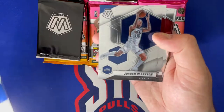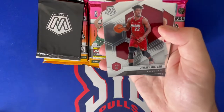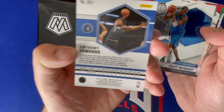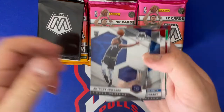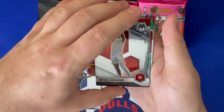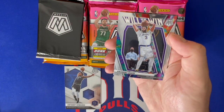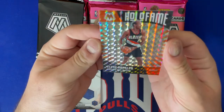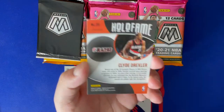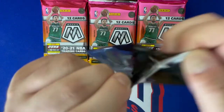First pack starts with Kent Bazemore, Clarkson, Avika Zubak, Canter, Butler, Bogdan — and Anthony Edwards base rookie, not a debut, but a great start. Then a Tracy McGrady All-Time Greats with the Orlando Magic, and Onyeka Okongwu as another solid rookie. There's also an Anthony Davis 'Will to Win' and a Drexler Mosaic — beautiful looking card, though the corners are rough.